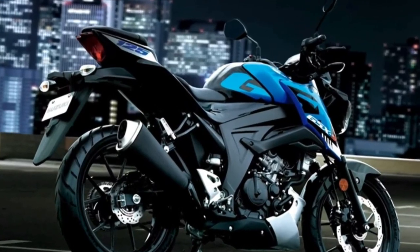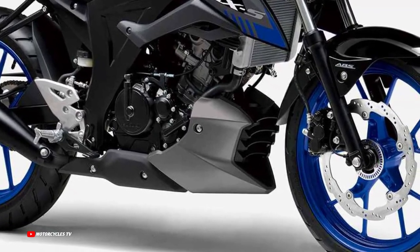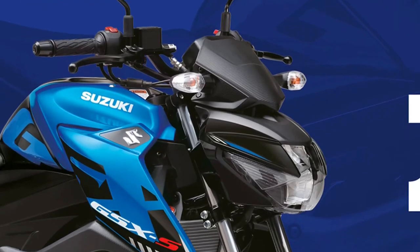Features and benefits — engine features. The liquid-cooled 4-valve bucket tappet DOHC engine contributes to a 125 cm³ class-leading power-to-weight ratio and to realizing superb acceleration.